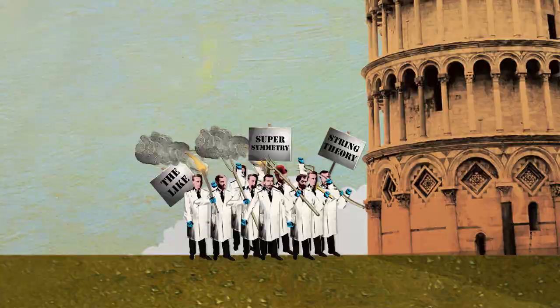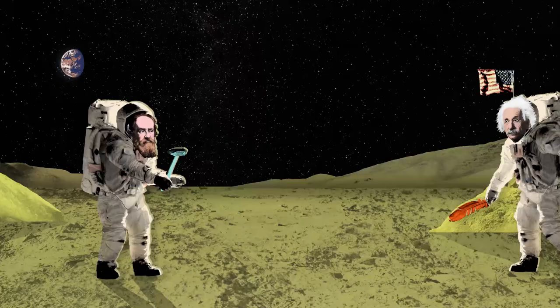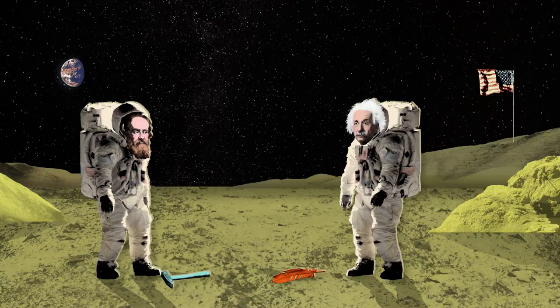So it matters a great deal whether or not it is true, and because it is so important, scientists keep trying to test it. A basic demonstration of this principle was done on the moon in the absence of air resistance — an astronaut dropped a hammer and a feather and they hit the ground at exactly the same time. But this is not a very rigorous test of the principle.